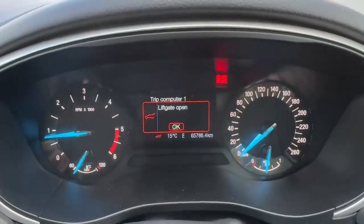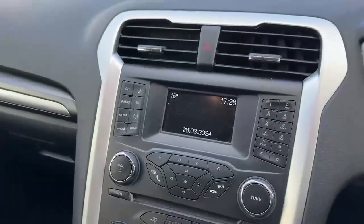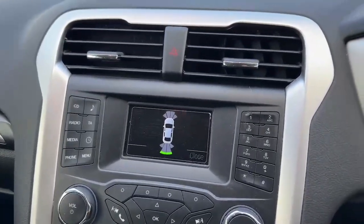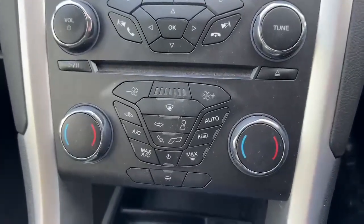As you can see, the car has only covered 65,000 kilometers. In the center you have a little screen for your radio, and of course when the car is in reverse you have your front and rear parking sensors up there. Down below you have all your climate controls including your heated windscreen.